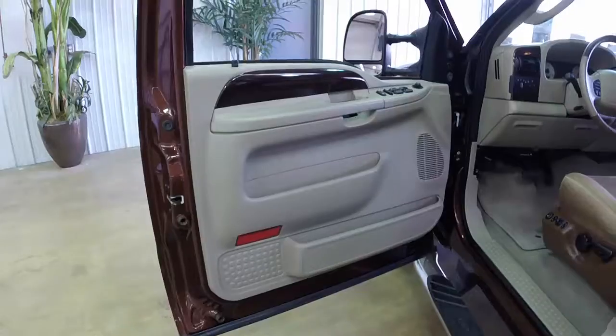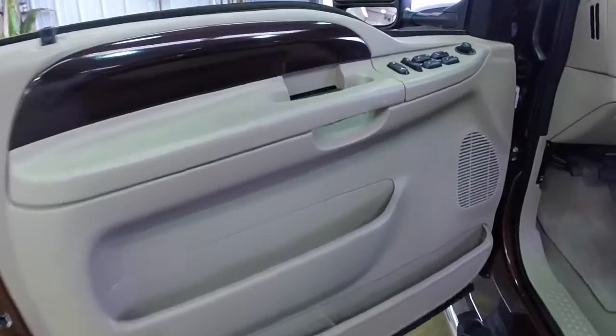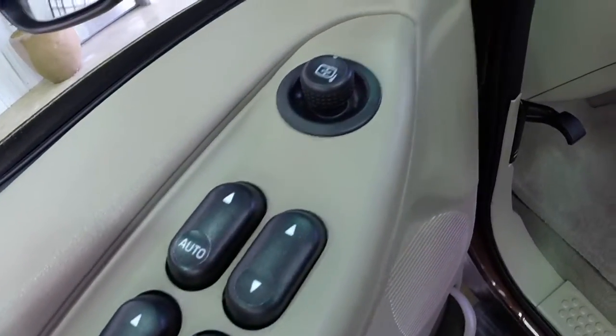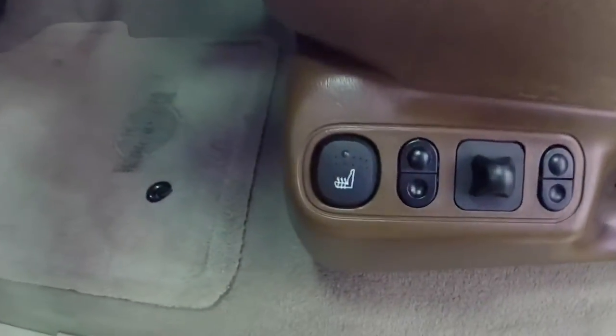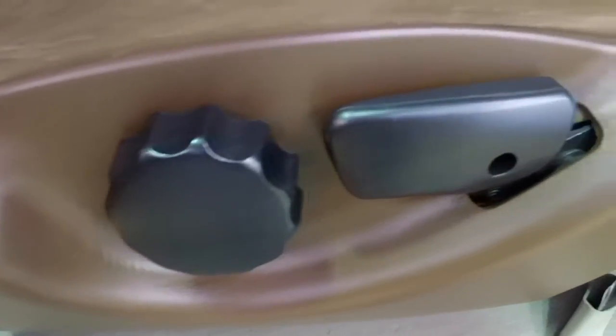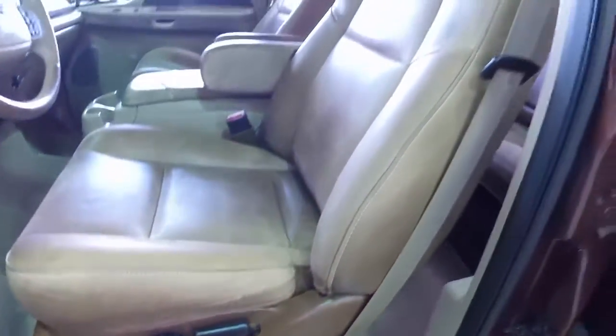Let's take a look at the interior. Inside we have power windows, power mirrors, and power door locks. Auto one-touch down for the driver. We also have a six-way power adjustable heated seat for the driver and the passenger, with manual seatback adjustment.